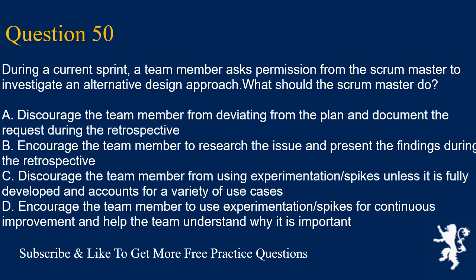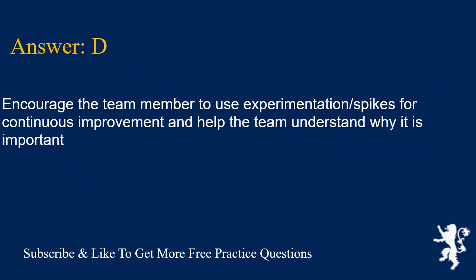Question 50. During a current sprint, a team member asks permission from the scrum master to investigate an alternative design approach. What should the scrum master do? A. Discourage the team member from deviating from the plan and document the request during the retrospective. B. Encourage the team member to research the issue and present the findings during the retrospective. C. Discourage the team member from using experimentation/spikes unless it is fully developed and accounts for a variety of use cases. D. Encourage the team member to use experimentation/spikes for continuous improvement and help the team understand why it is important. Answer is D.